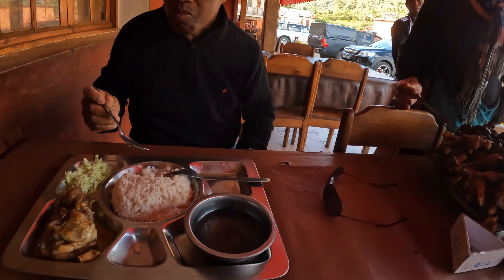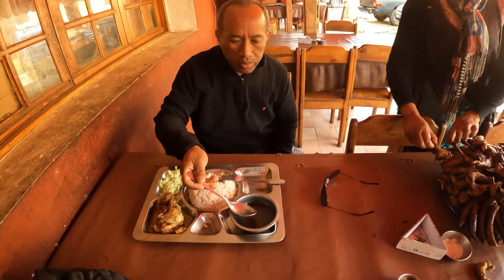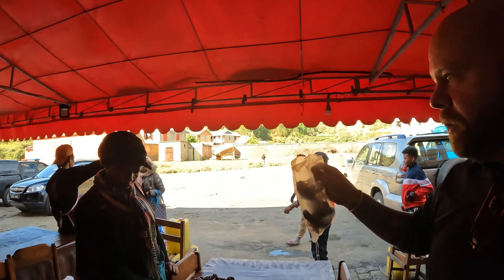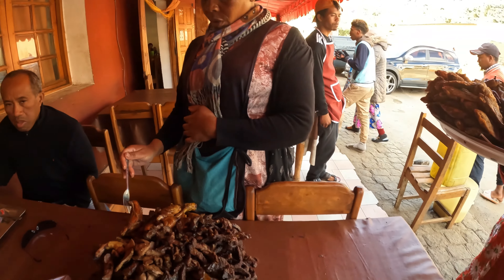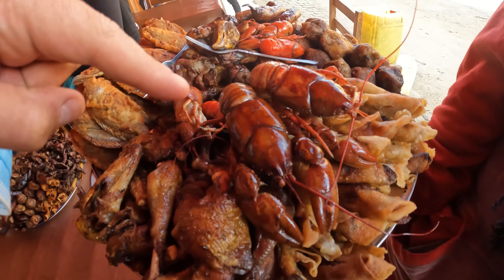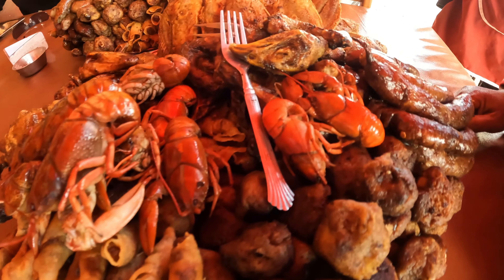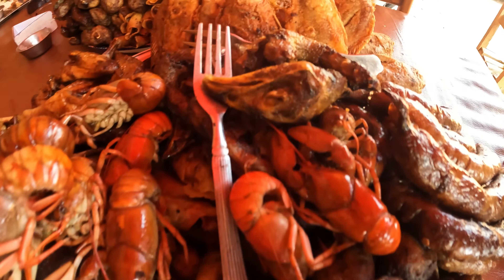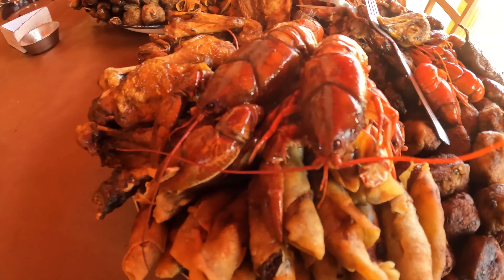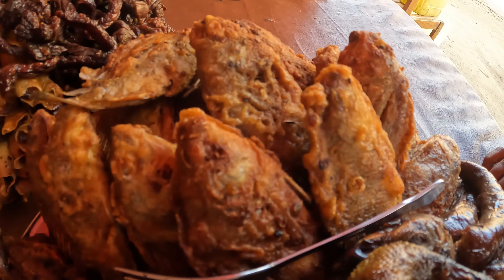What are you having? Pork feet, salad, rice, and some broth. Is it good? Very good. Phenomenal. We're going to find out how much this is. Look at that — crawfish! Wow, you have crawfish here. This is crawfish — Malagasy crawfish! Fish, fried fish. Look at that. Wow.